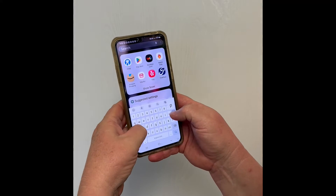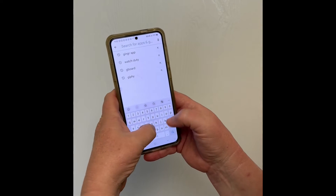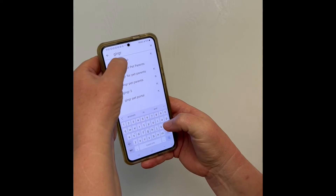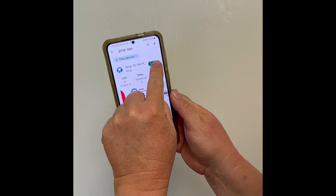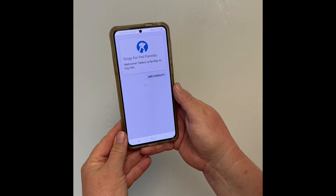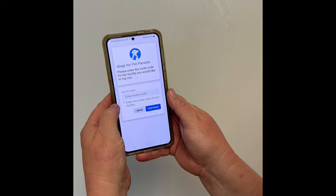Go to your app store on your phone and search for the Ginger app. You're looking for Ginger for Pet Parents. You'll install it and open it. It will ask you which facility you would like to use.